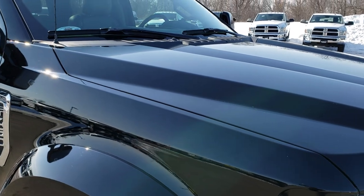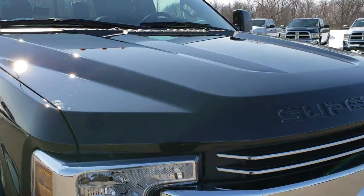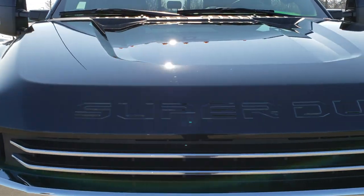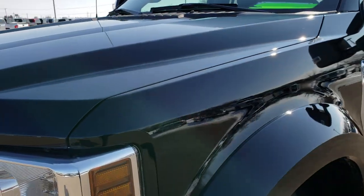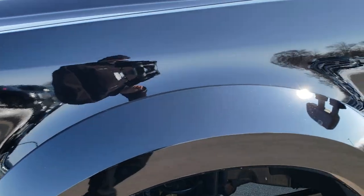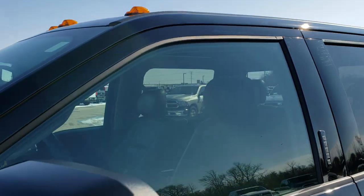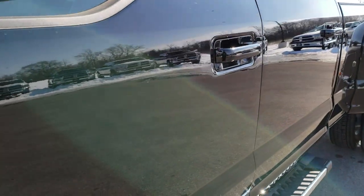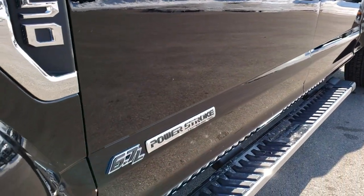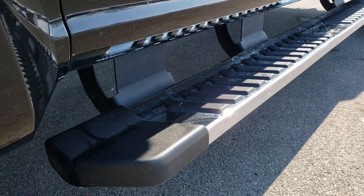This truck has the 6.7 liter Power Stroke diesel. From this HD video you will be able to tell that it is extremely clean all the way around. Shadow Black is the color. We shoot all of our videos in 1080p, so if you have HD capabilities on your computer, tablet, or smartphone device, turn them on right now because it's like you're right here looking at the truck with me.